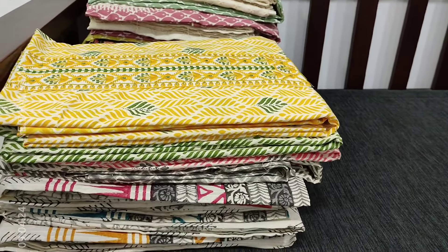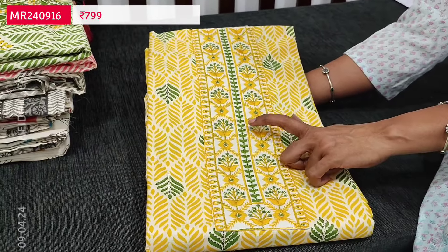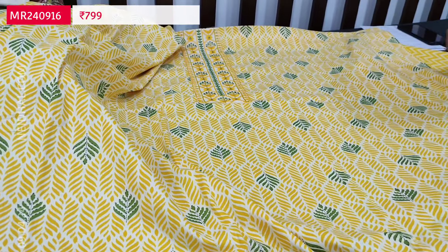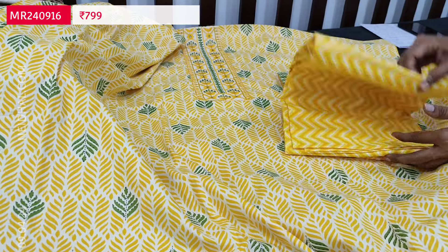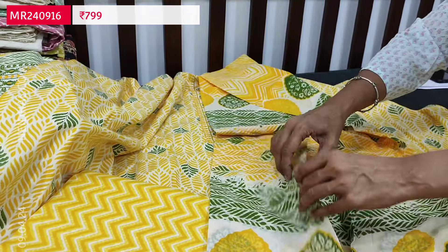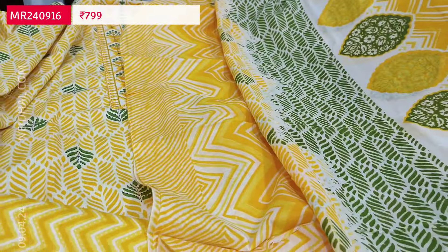Next is a soft cotton set suitable for regular and office wear, printed all over. The yoke has thread and sequence work. First color is pastel yellow. Fabric is thin but not transparent, so lining is optional. We have a zigzag printed cotton bottom and a printed mull cotton dupatta in a combination of yellow and green prints. Tapings have to be done for the edges. Cost of this three-piece set is 799.